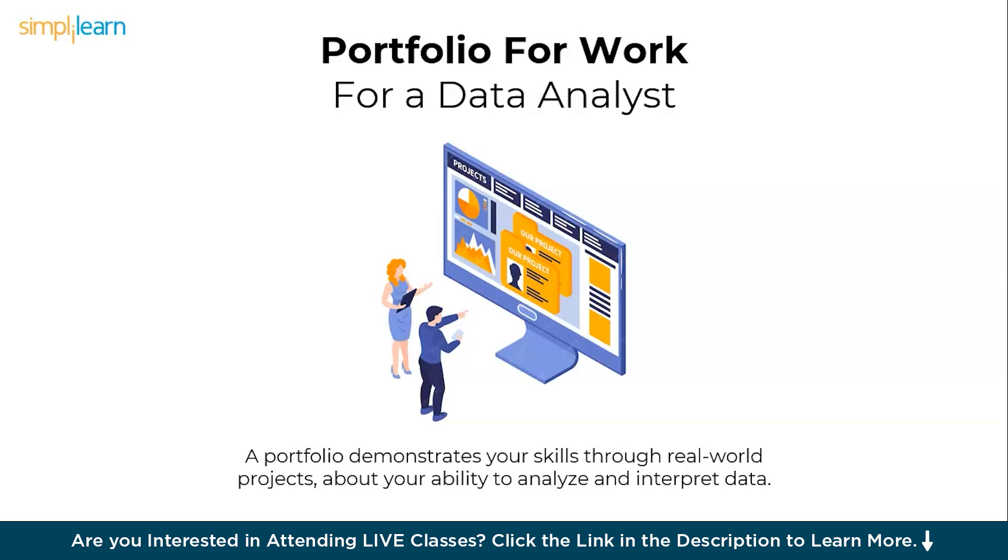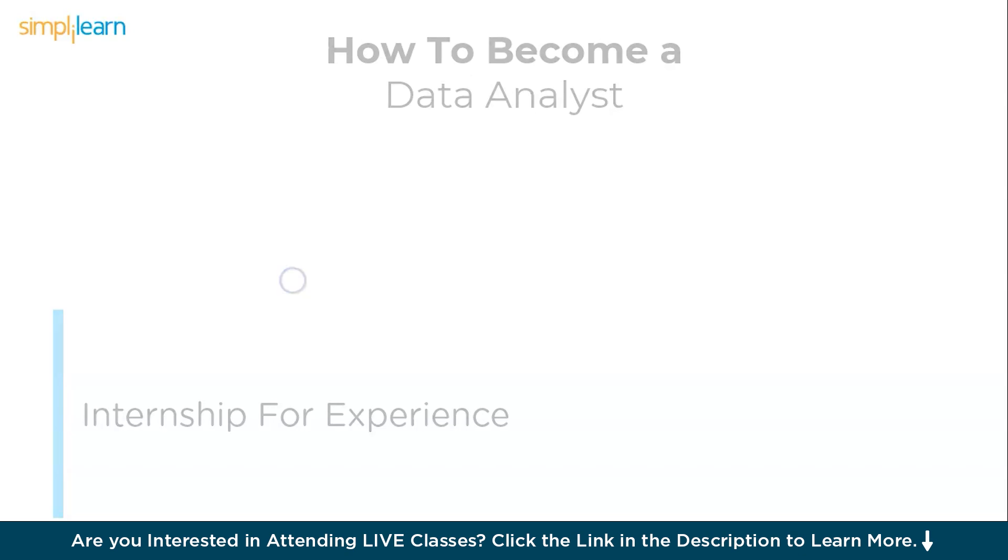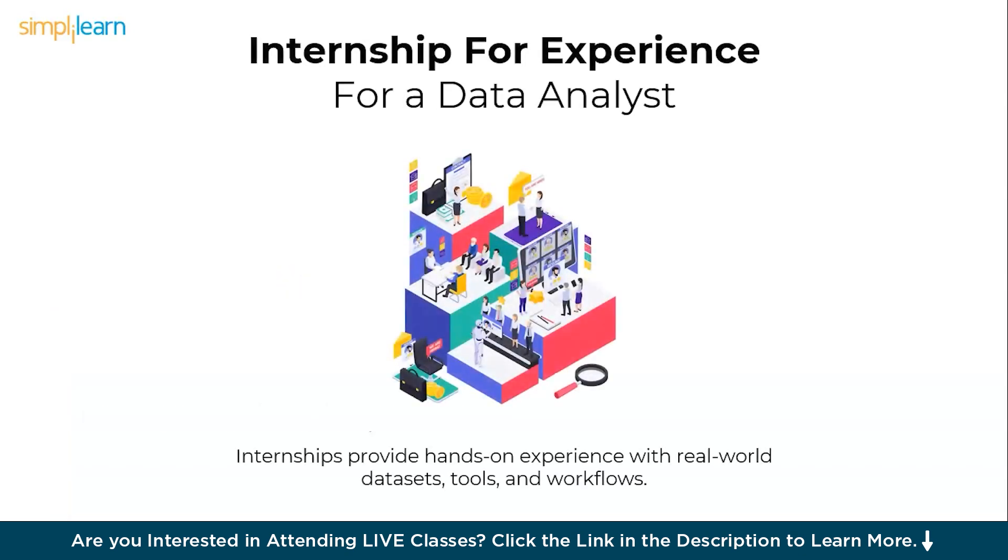Last but not least, data analyst internships. Internships provide hands-on experience with real-world data sets, tools, and workflows, bridging the gap between theory and practical application. They offer exposure to industry practices, helping you understand how data is used to drive decisions. Internships also build your professional network, enhance your resume, and improve your chances of securing a full-time data analyst role.